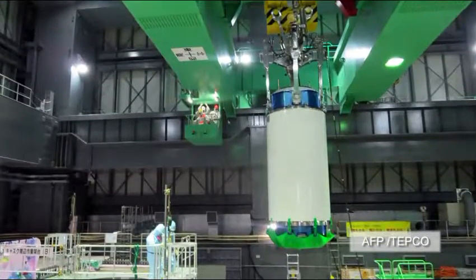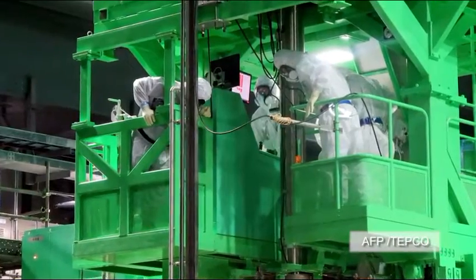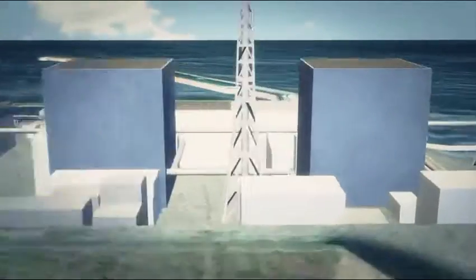The arduous task of removing the spent fuel rods from one of the reactors at Japan's Fukushima Daiichi reactor got underway this past Monday afternoon.